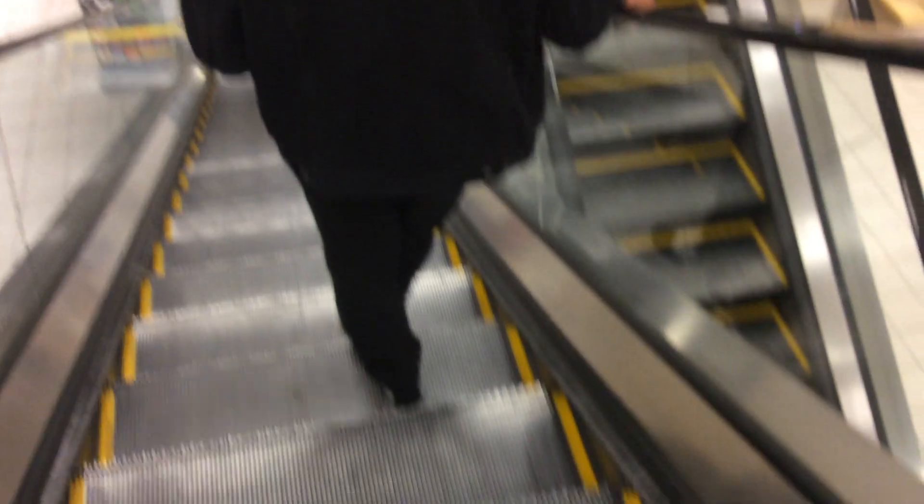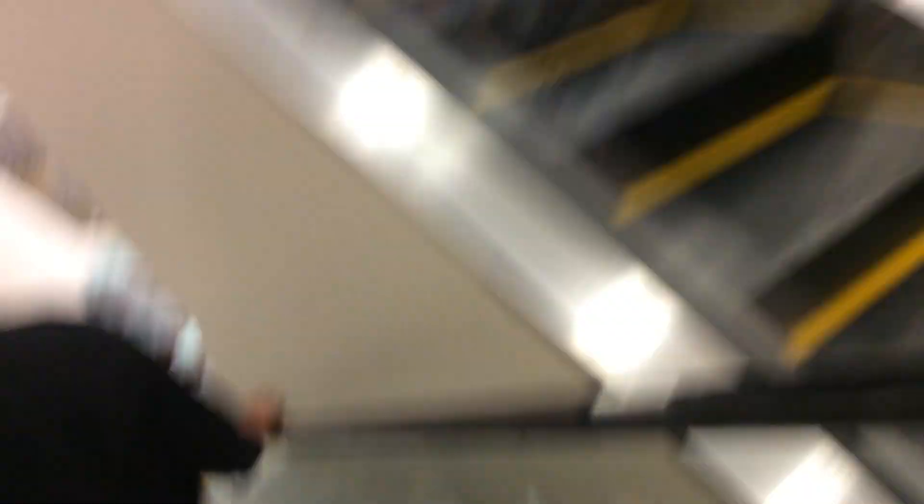Schindler. Green sets of lighting. I like these escalators. I think another one that has a Schindler escalator somewhere in Florida is the one in Aventura Mall, but they're already closed. There's the up escalator. There's a mall entrance. You can see the small Schindler logo. Green set of lighting.